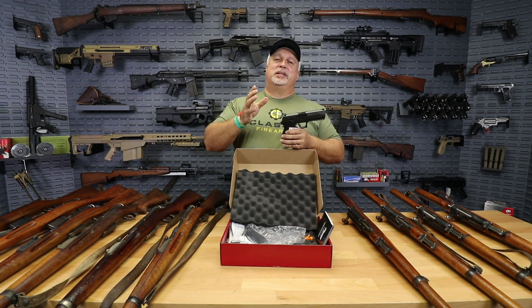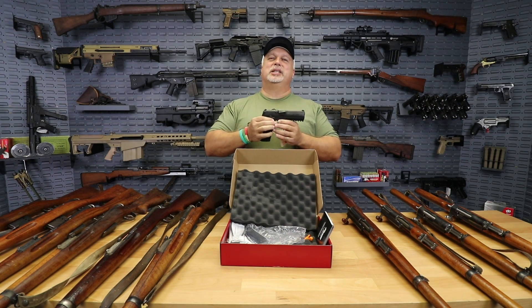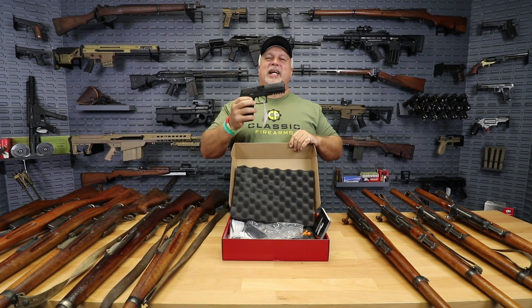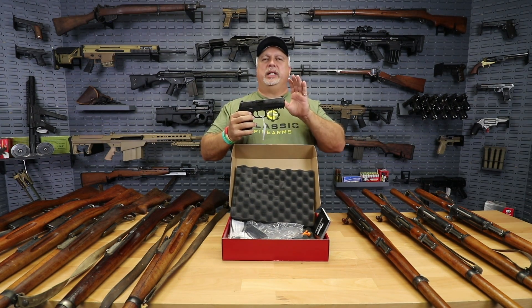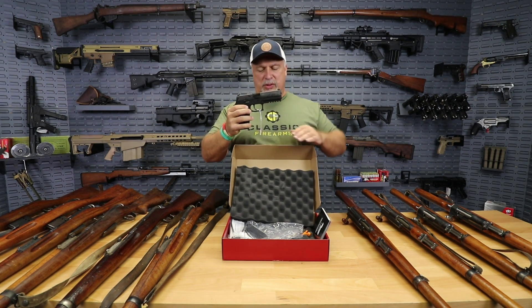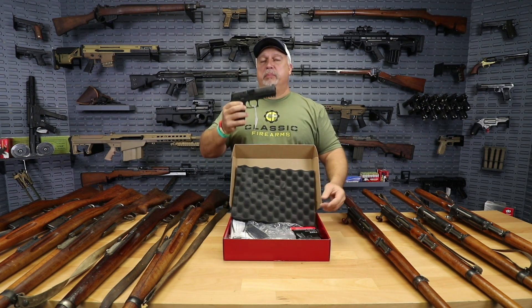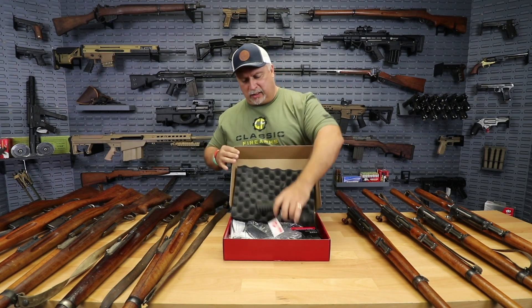Let's get to the meat and potatoes of this thing, folks. Here's the deal — I should have said turkey and giblets on this Thanksgiving Day, but we're going to get to the meat of this deal. Special deal of the day pricing: only $349.99. Folks, that's less than half of the suggested retail value on one of these great pistols. The quality is there — you do not want to miss it at only $349.99.